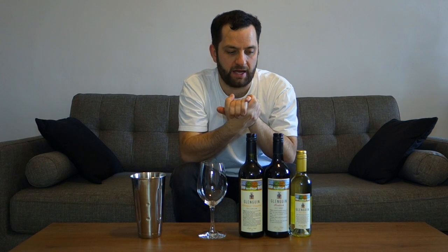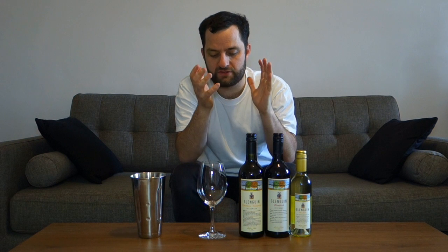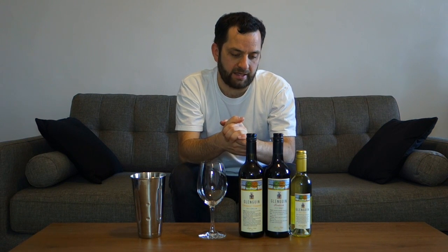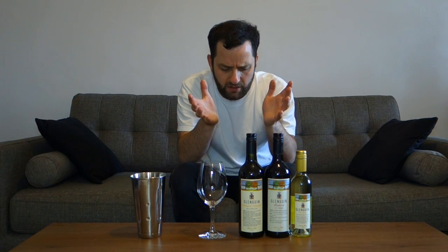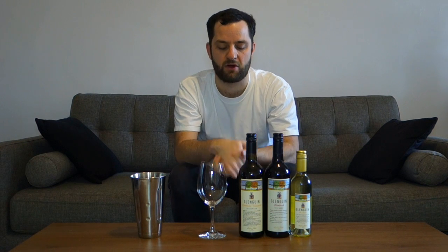Ladies and gentlemen, welcome to another edition of Let's Taste with the Intrepid Wino. My name is James Scarcebrook, and a listener of my podcast, a guy by the name of Phil Jones, who is the cellar door manager for the winery I'm profiling in this video, got in contact with me a little while ago and very generously sent me some samples. It's for a winery in the Hunter Valley — the specific area is known as Broke Fordwich.